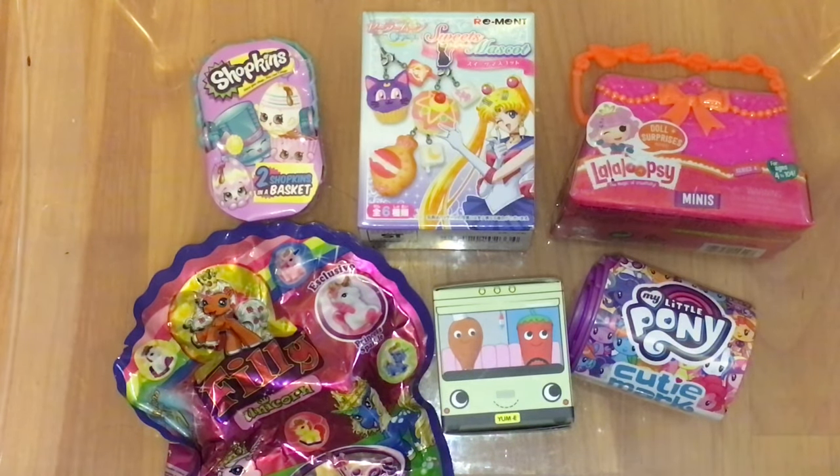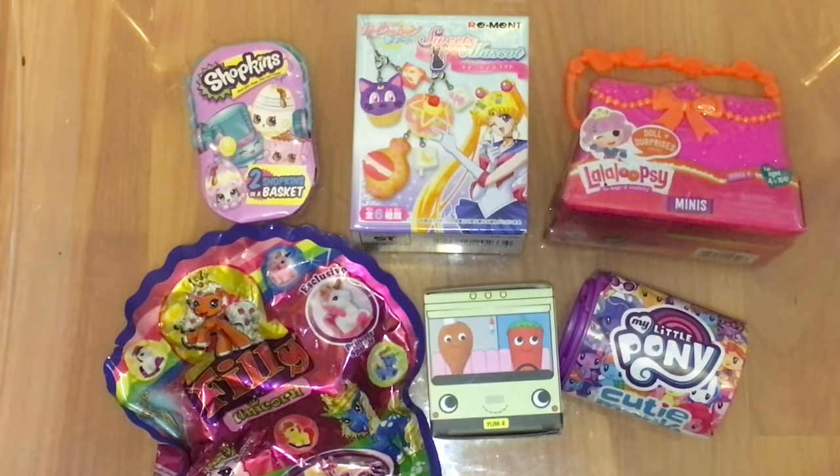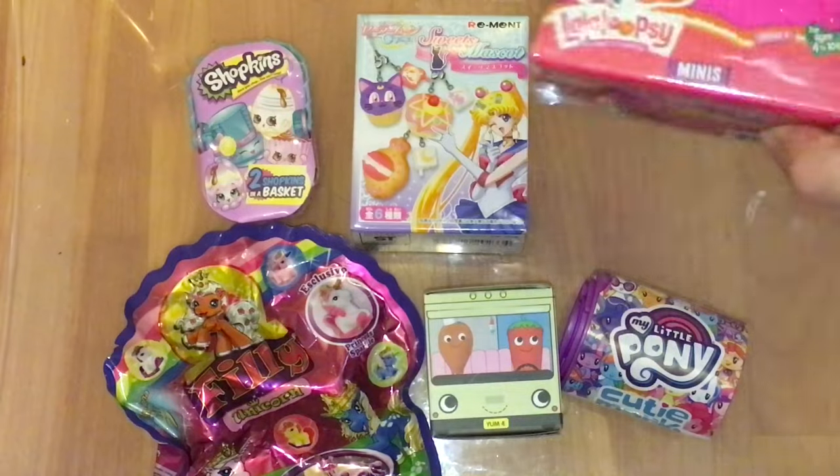Hi everyone and welcome back to my channel and to the final episode of my Monday mini series where we're opening old blind bags and blind boxes. This series has been so much fun but it's coming to an end with our final six — we did it, we emptied our bin.